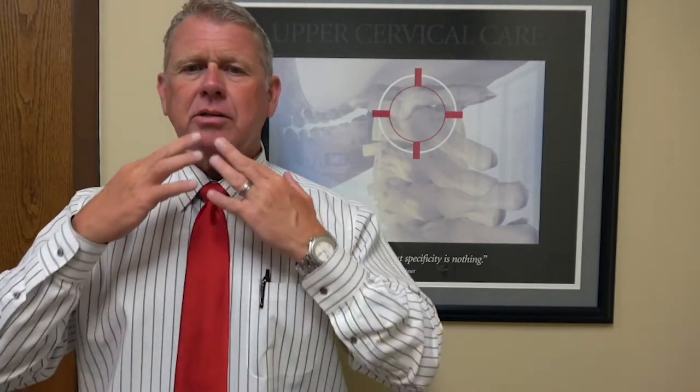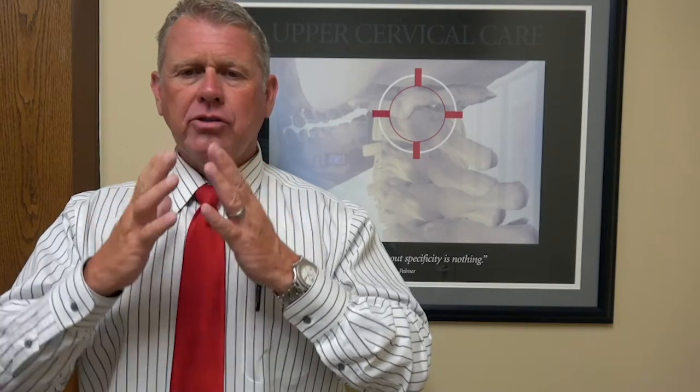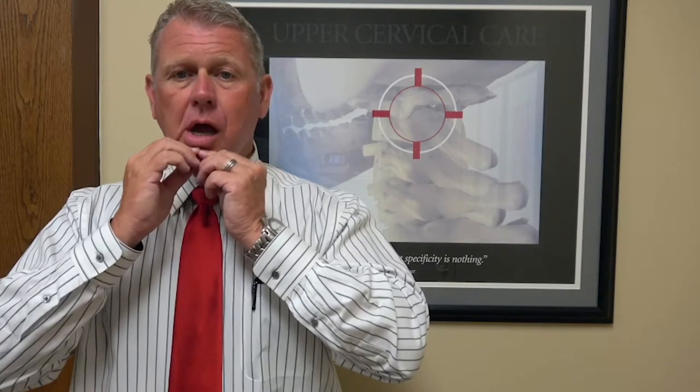A good way to check for this is to go in front of a mirror and slowly open your mouth. The jaw should be symmetrical all the way through the opening and closing. If it shifts over to one side, comes back another way — a lot of times it'll go one side then back the other — and it doesn't open smoothly, that indicates some joint dysfunction in there.